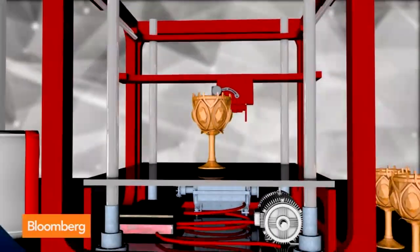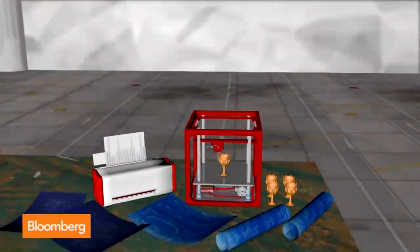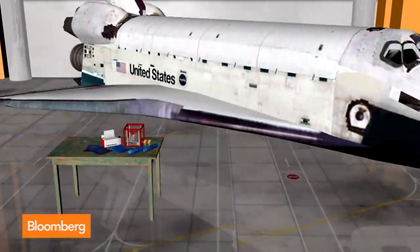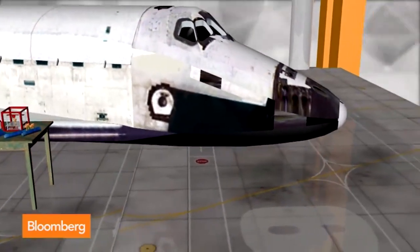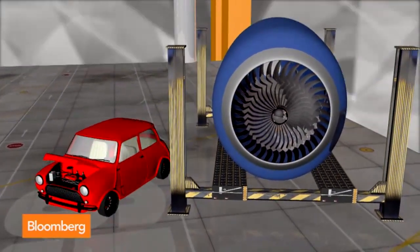The holy grail of 3D printers are at opposite ends of the spectrum. On one side, you've got the small printer — the desktop-sized, laser-jet-sized printer that can even go up in the space shuttle. On the other side, you've got the huge format printers that can make things like a jet turbine or the hood of a car.